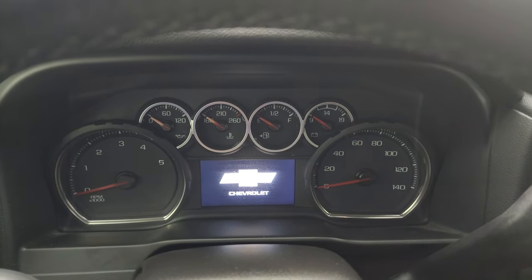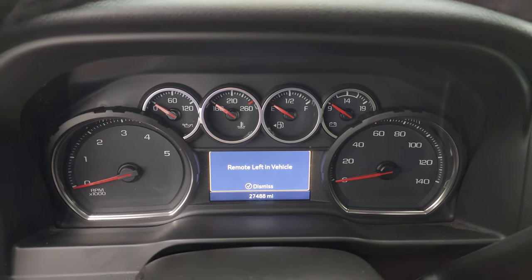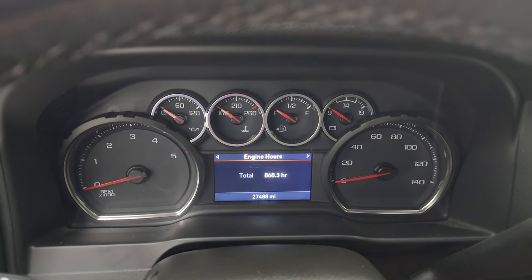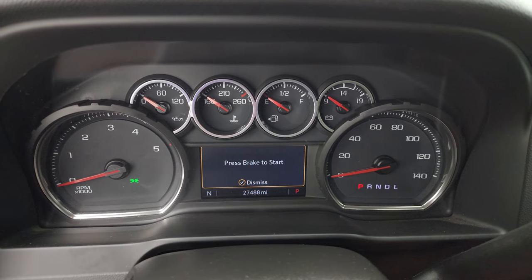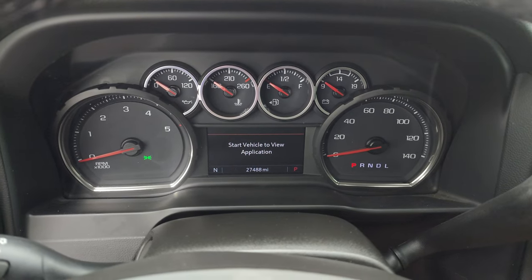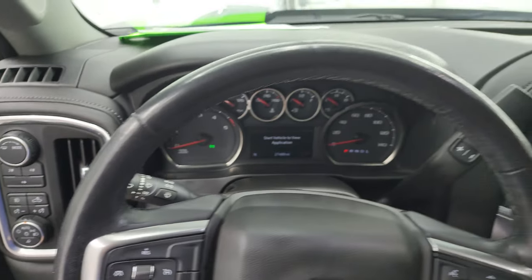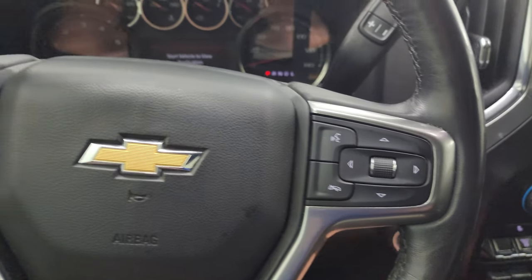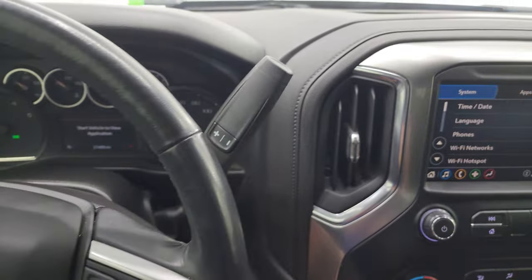On the interior you can see this one has 27,488 miles on it. The instrument cluster is very nice and clean, and you do get a compass display as well. It comes with the heated leather-wrapped steering wheel with Bluetooth and information center controls on the right, cruise controls and heated steering wheel controls on the left. There's your shifter for that Allison 10-speed automatic transmission.